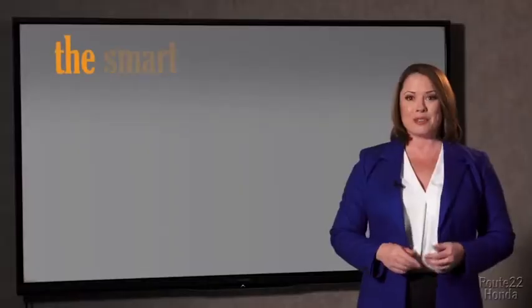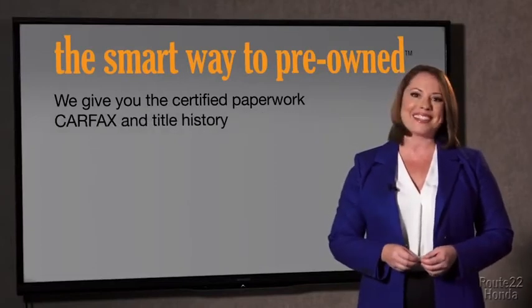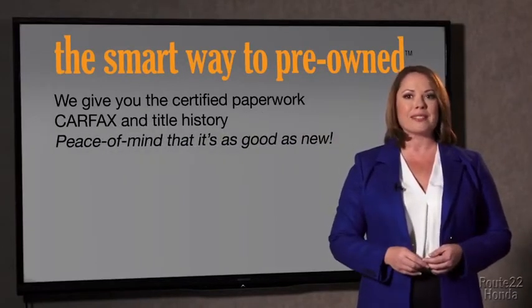The best thing I like about Smart Way Pre-Own, besides the great price I got, is that I know I bought a good car. Why should you worry if the odometer's been rolled back or you're the victim of a salvaged or rebuilt vehicle, or worse, a washed title? We give you the certified paperwork, along with the Carfax and the title history, providing you with the peace of mind that your certified pre-owned is as good as new.